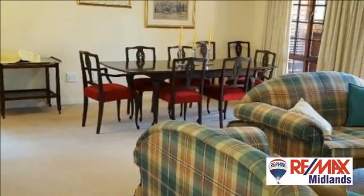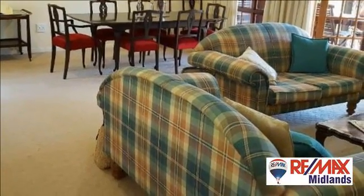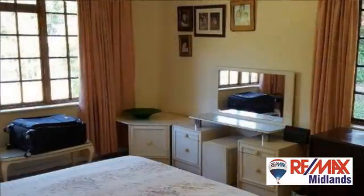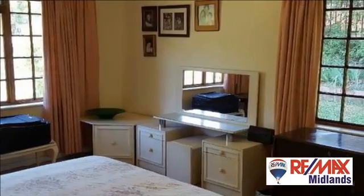The bedrooms are spacious, with ceiling fans and built-in cupboards. The main bedroom has bay windows that lend a serene cottage feel. The en suite has enough space for a his and hers basin.